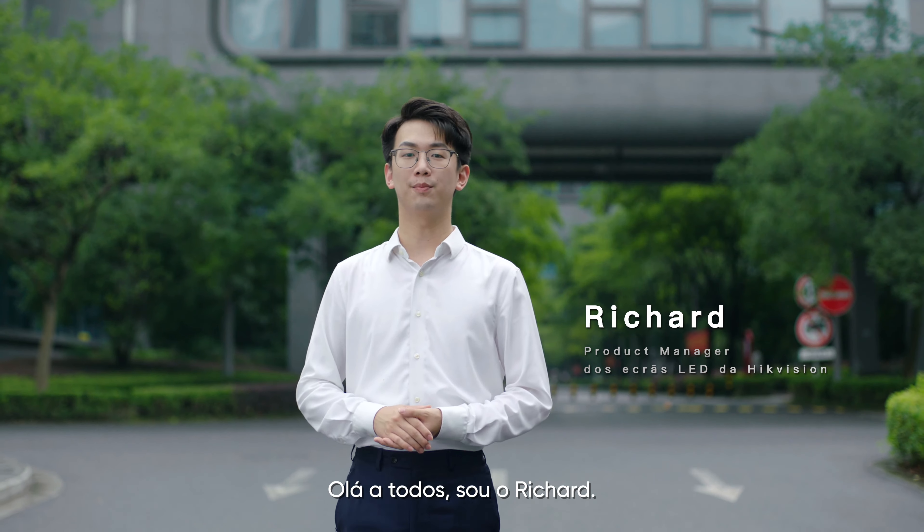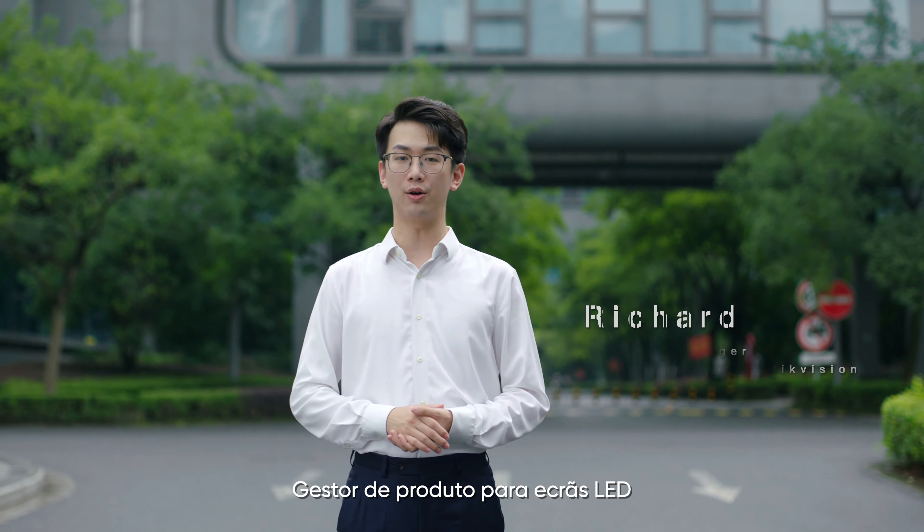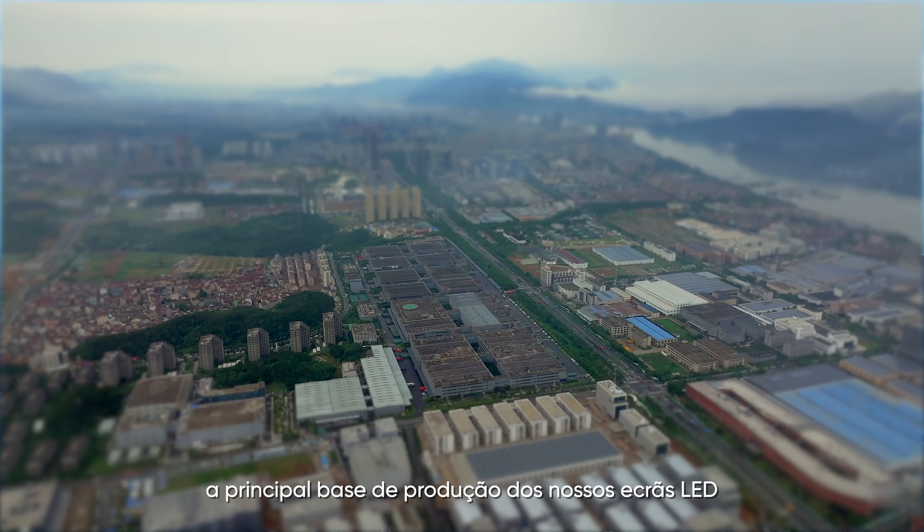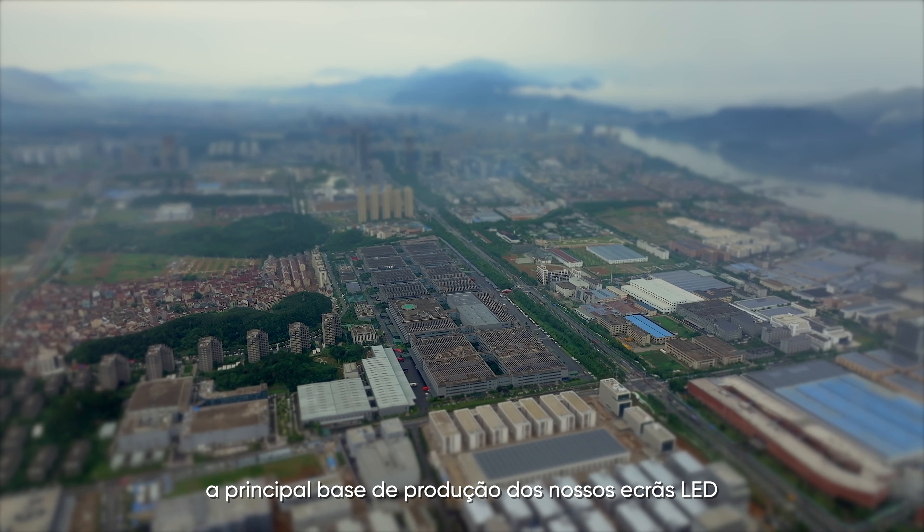Hi everyone, I'm Richard, Product Manager from Hikvision's LED Display. Welcome to the Hikvision factory in Tonglu, Hangzhou, the primary production base for our LED displays.